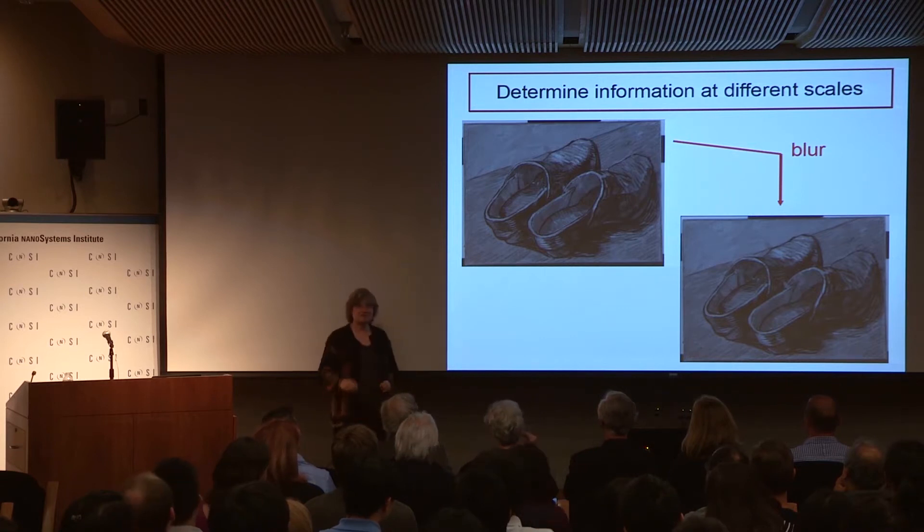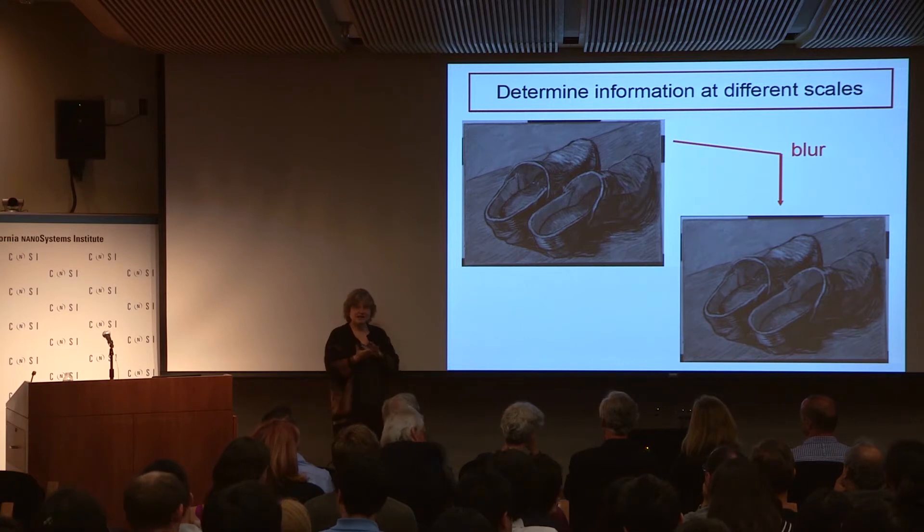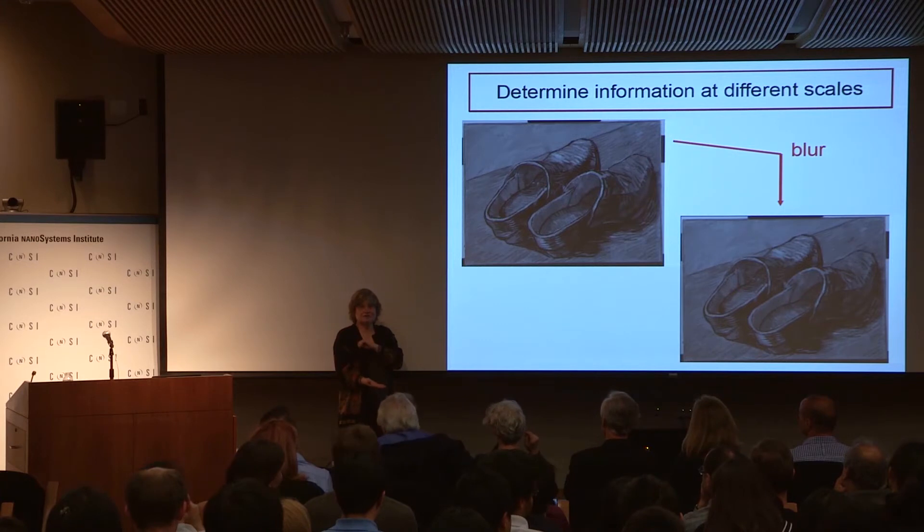Every pixel, in a black-and-white version, is just a number corresponding to the gray level — zero standing for all black, 255 for all white — giving 256 total values in all, which is eight bits.